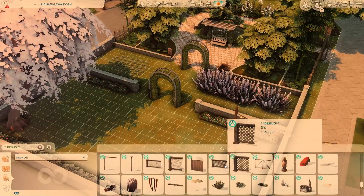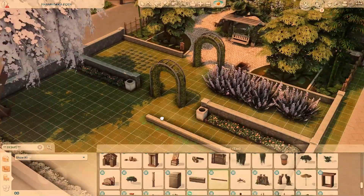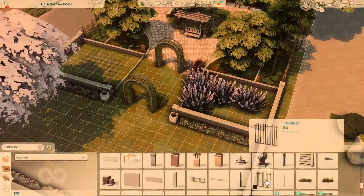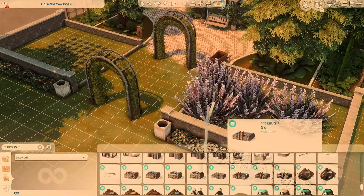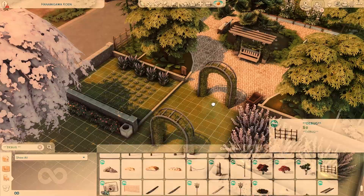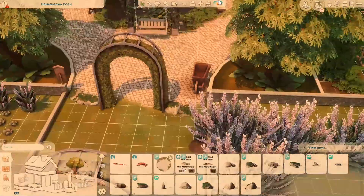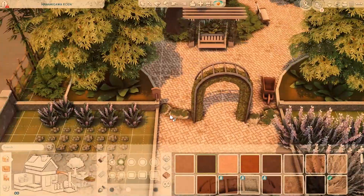My color palette is very lush and green, but I like to bring in some pinks and purples with those lavender bushes and this big beautiful cherry tree in the back. That pink tree is from — I think it's a base game tree. It might not actually be a cherry blossom — it might just be a random pink tree. Are all pink trees cherry blossoms? I'm not a botanist, but if you know things about pink trees and cherry blossoms, please let me know.